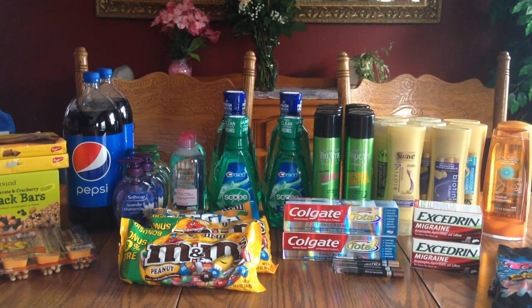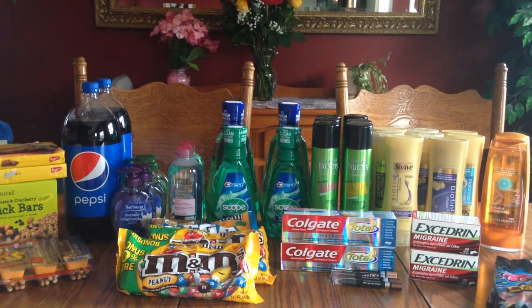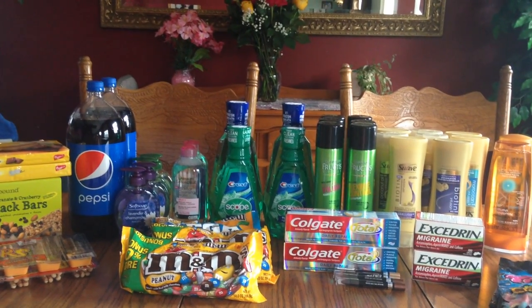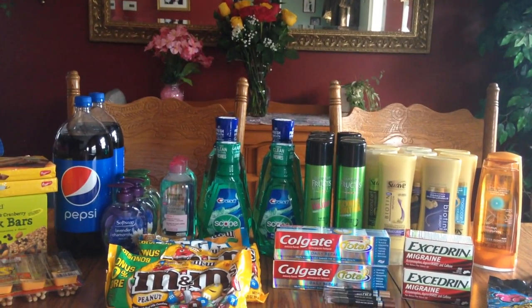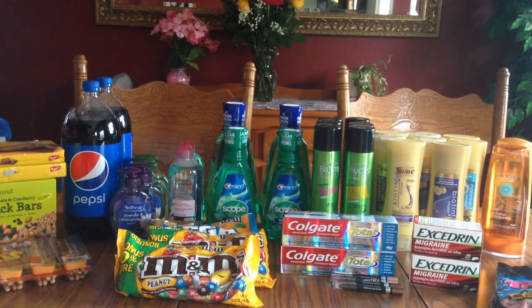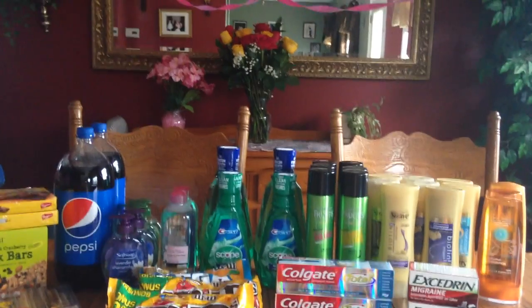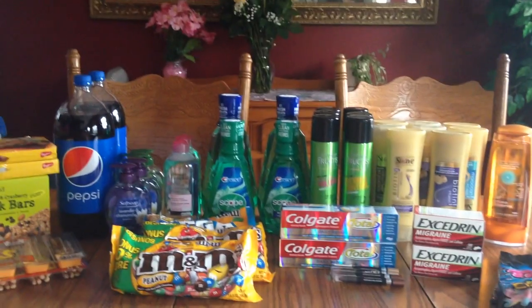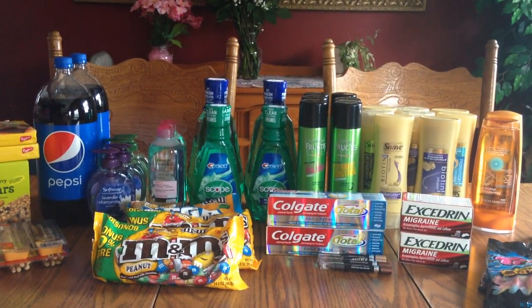Hi everybody, it's Michelle and today is May 8, 2016. This is my CVS haul for today, and it is also Mother's Day, so happy Mother's Day to everyone. My Mother's Day was a little bland — my husband had to go away on a business trip, but he did buy me two dozen roses, which was sweet, and my girls did some special things for me from school, so that was awesome.